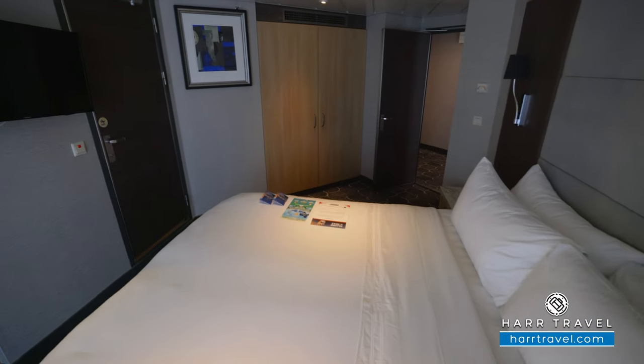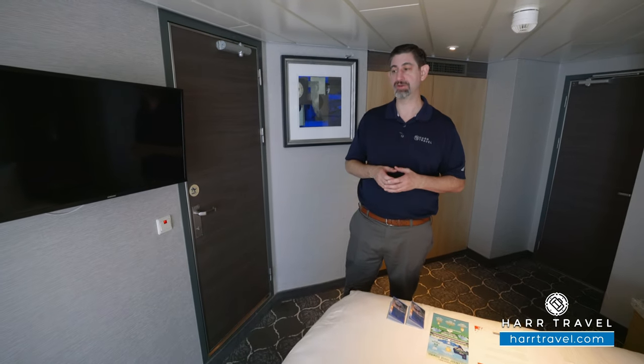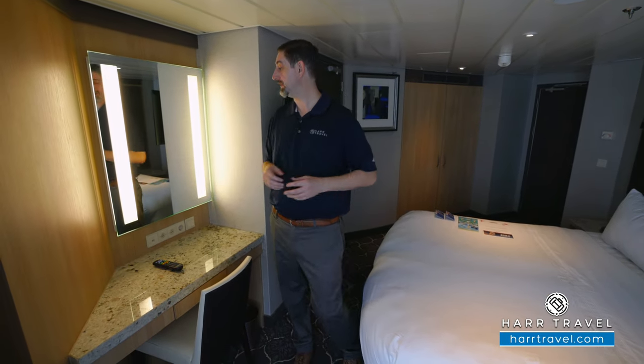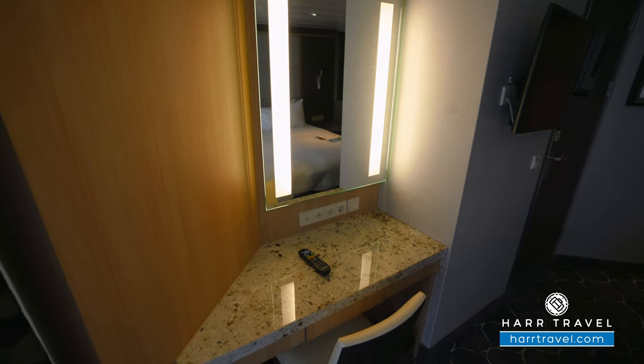Directly across from the bed you're going to find another flat panel TV, also fully interactive so you can see what's going on throughout the ship in addition to watching television. To the side here you've got a vanity where you can sit and get ready, with two U.S. plugs and a European plug — it also works great as a charging station. There's a nice large backlit mirror and just a little bit of storage underneath.